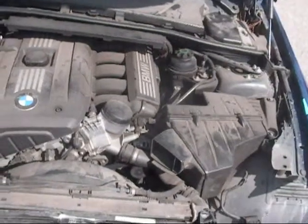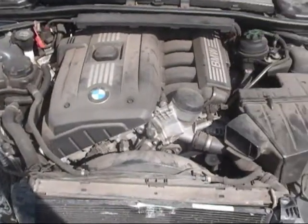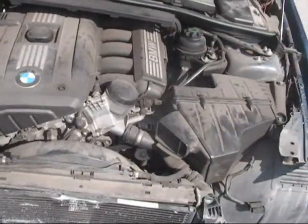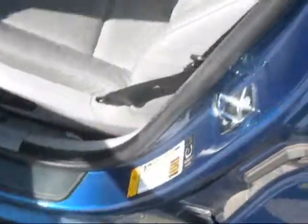All major engine components are good. Driver's trim panel is in good condition. Both front seats are good. Passenger trim panel is good.